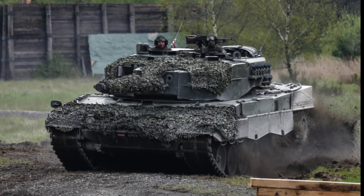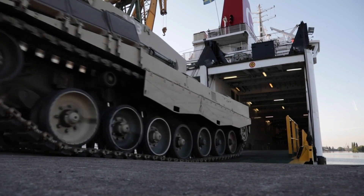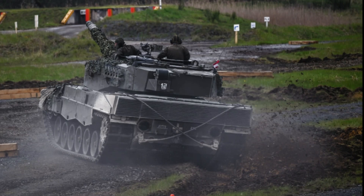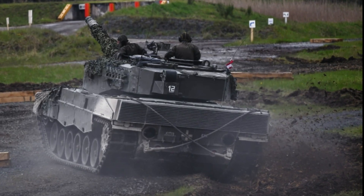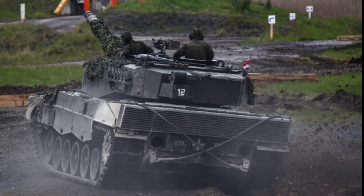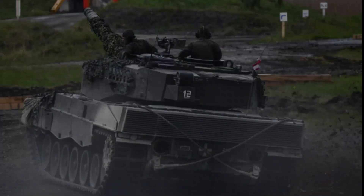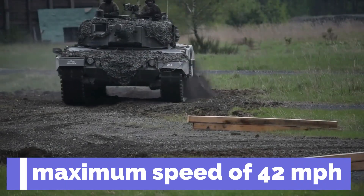Let's find out what makes the Leopard 2 so great. The Leopard 2 comes in weighing 60.4 tons, but for a modern tank, that is pretty average. Though it may seem heavy, the Leopard 2 has a modern engine built to handle that weight, affording it a maximum speed of 42 mph — that is fast for a tank.